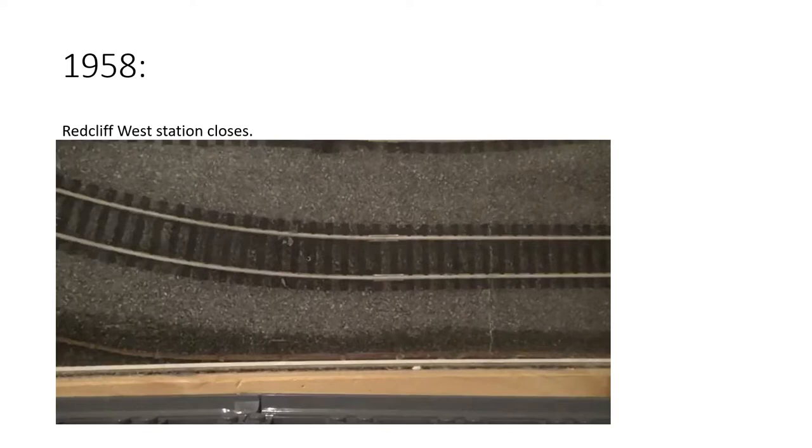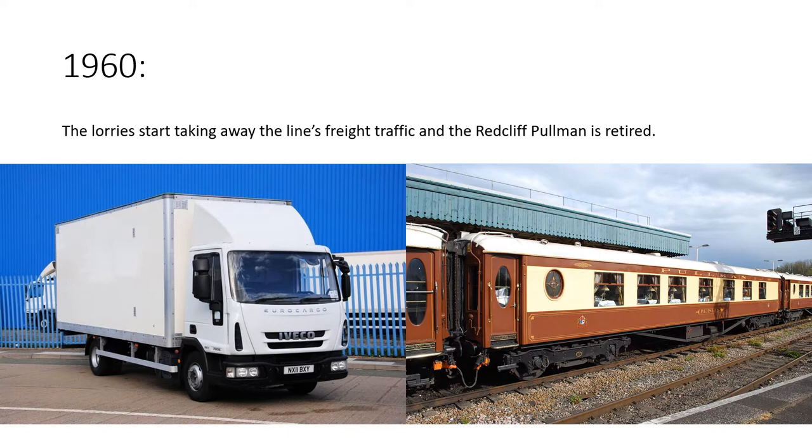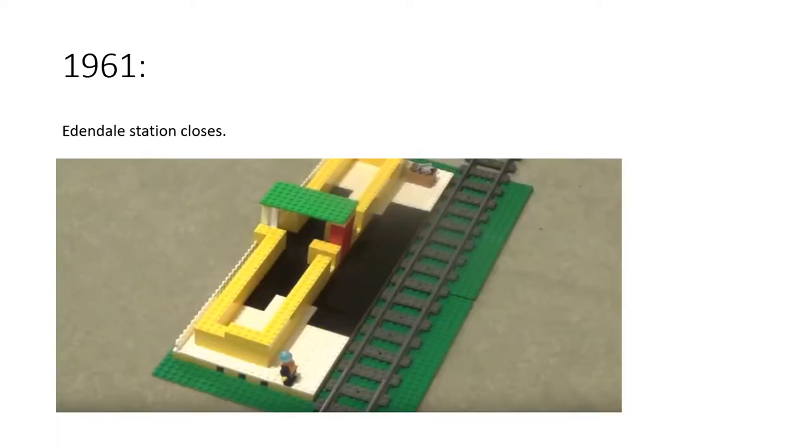Only one year later, Redcliffe West station closed, and Redcliffe Central station went back to just being called Redcliffe. 1960 was the year lorries started taking away the line's goods traffic, and due to the sad and sorry state the railway was in, the Redcliffe Pullman was retired. All of the Pullman coaches in its fleet were broken up except for one coach — the Pullman coach of the Picnic Flyer — which was saved.